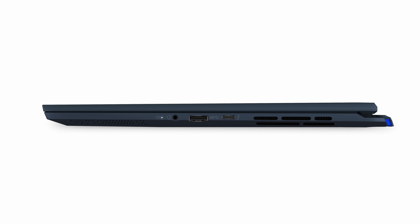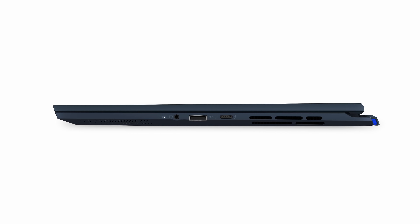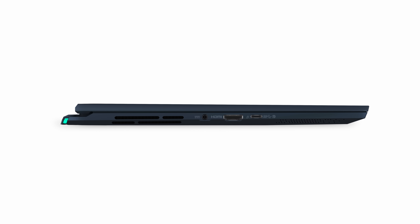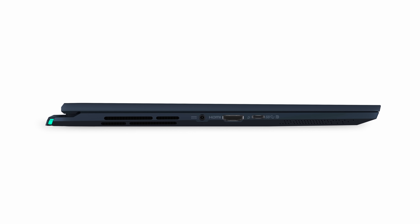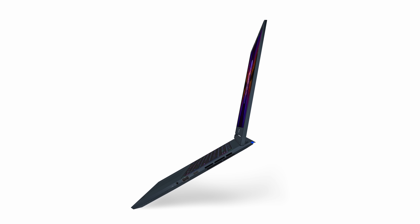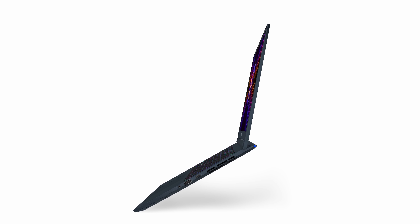You get tons of I/O: a Thunderbolt 4 port, another Type-C USB 3.2 Gen 2 port which supports DisplayPort and power delivery in — I'm assuming up to 100 watts — a Type-A port, an HDMI 2.1 port, and of course an audio combo jack. I like the fact that it doesn't come with the heaviest power brick, considering this could be specced with a 4070. You're looking at a 240-watt charger, but if you don't want to carry that with you, you can utilize that power delivery port.